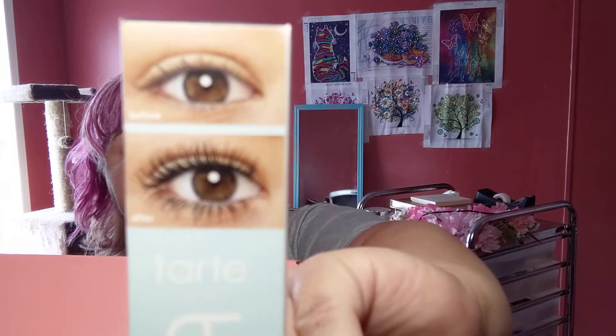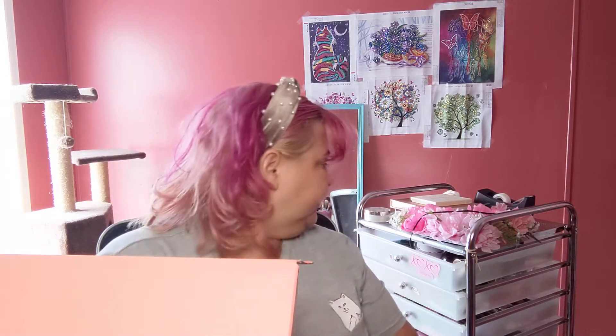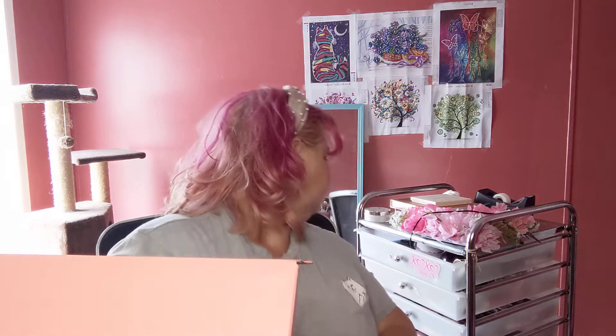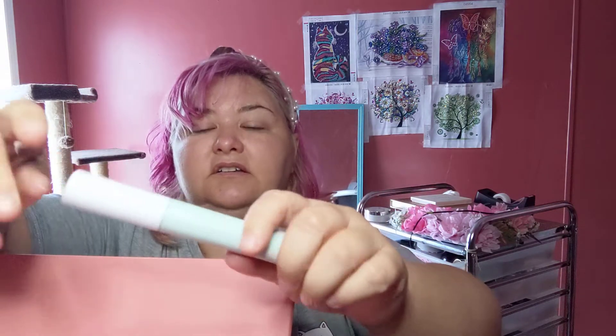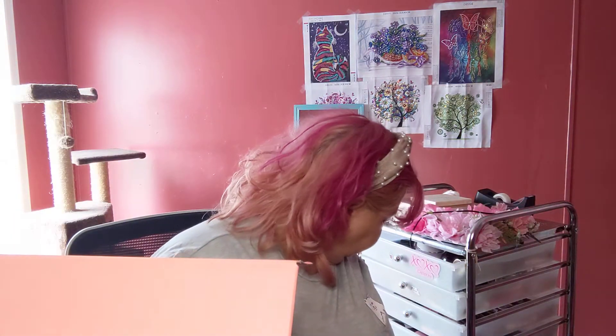Next we have the Tarte Surfer Curl Volumizing Mascara. That's what that looks like — it's in black. It's a full size. I'm not gonna open it because I have 854 mascaras open currently.